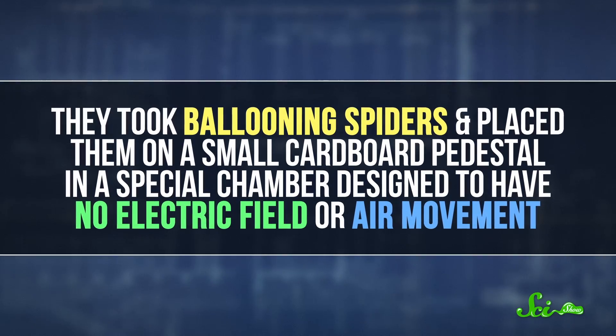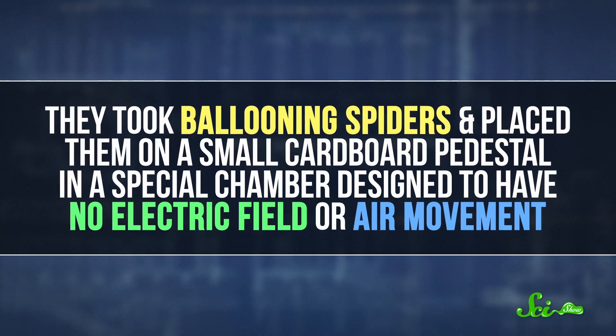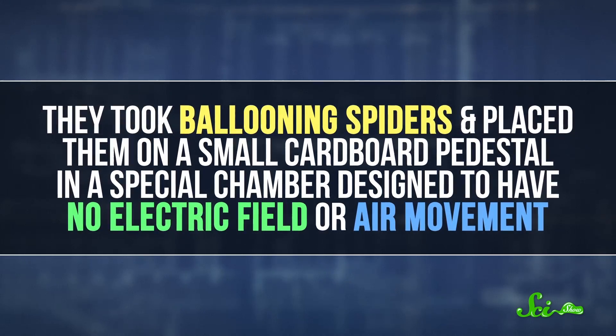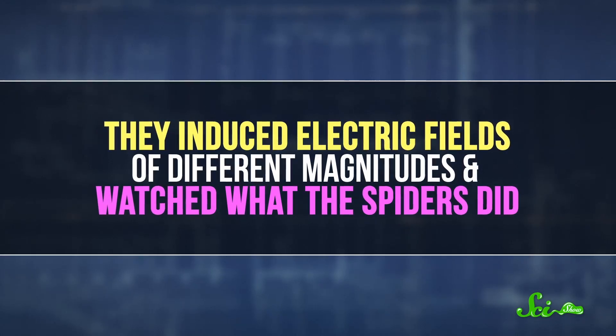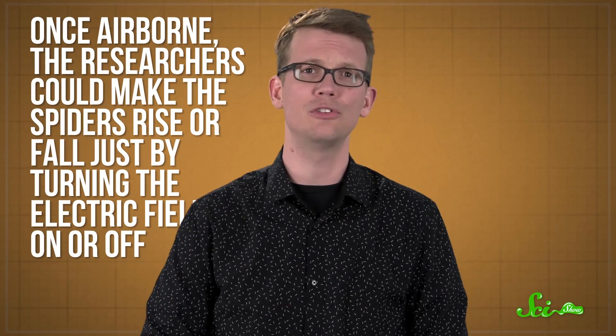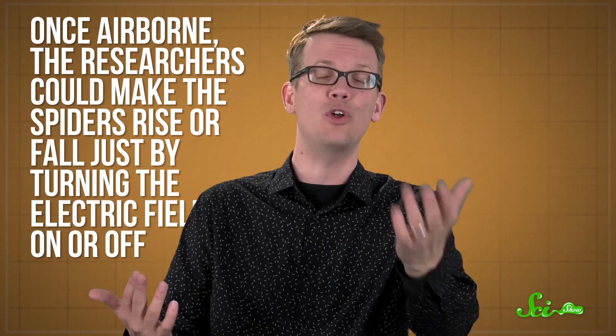But since that 2013 paper was purely theoretical, the new study's authors decided to put it to the test. They took ballooning spiders and placed them on a small cardboard pedestal in a special chamber designed to have no electric field or air movement. Then they induced electric fields of different magnitudes and watched what the spiders did. Even in the complete absence of wind, the spiders began to get into that rump-raising position that sets them up for ballooning. And with a strong enough field, they started to spin silk and even flew. Once airborne, the researchers could make the spiders rise or fall just by turning the electric field on or off.